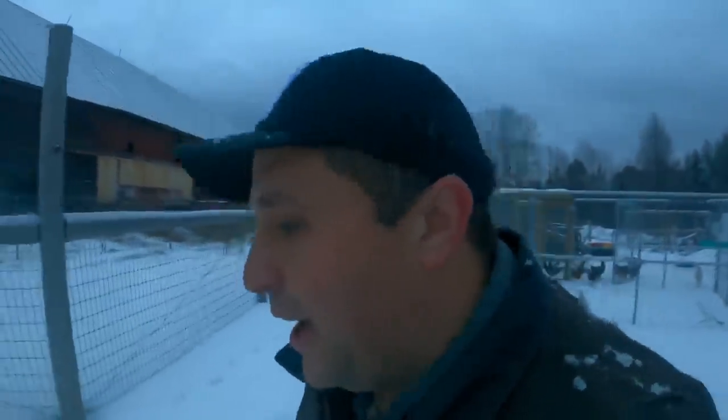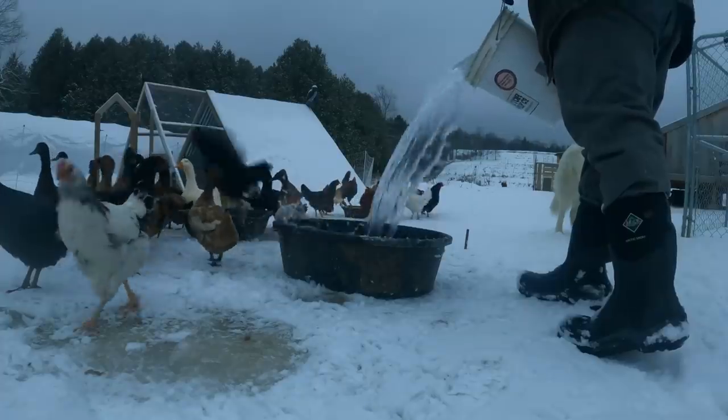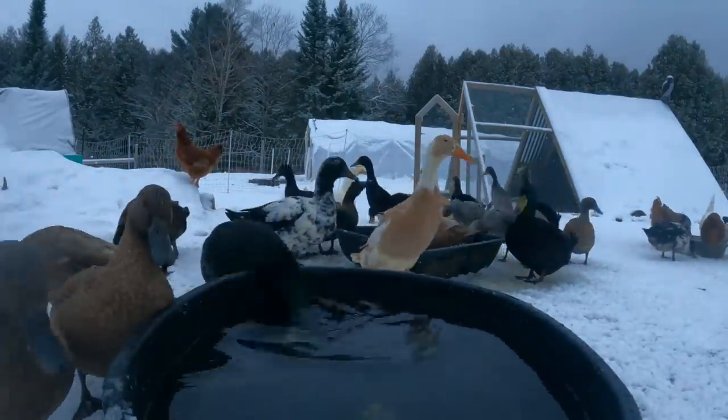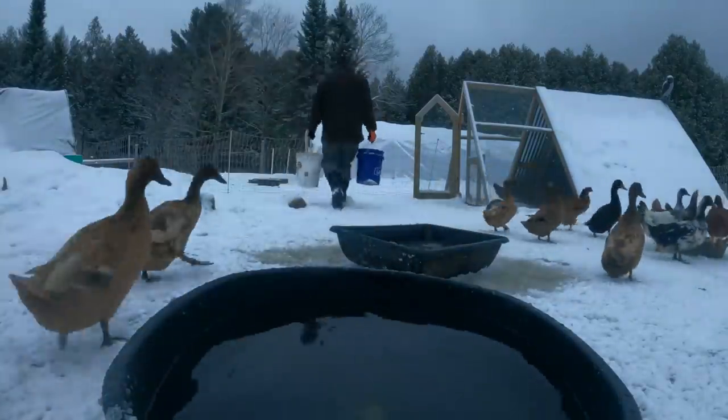After observing Toby for a while and talking to friends who are expert in livestock guardian dogs, I realized there were some real fatal flaws with the old doggy igloo. The biggest thing is that livestock guardian dogs like Toby really depend on their sense of smell and hearing to detect danger. In a plastic structure like that there's no good air circulation for picking up scents, and it distorts sounds. So he really didn't like it.